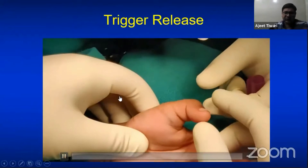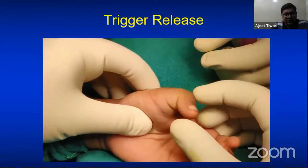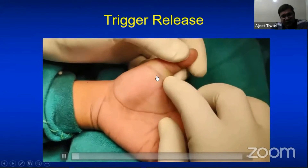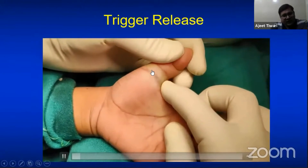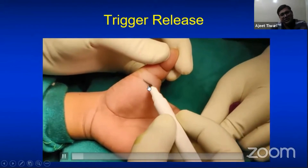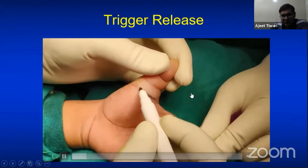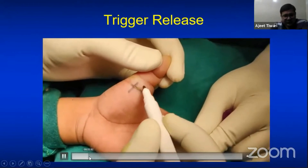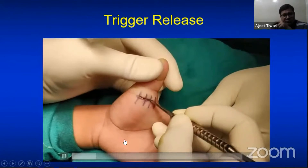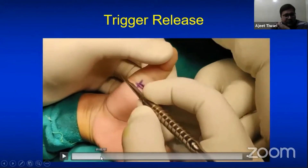Here is the surgical video. You can see this patient has passive extension of the IP not possible, with a flexion attitude of the thumb, and a palpable nodule at the base of the thumb. Always place the incision at the flexion crease of the thumb, because this crease corresponds exactly to the anatomical site of the A1 pulley. A transverse incision is made, followed by soft tissue dissection in the longitudinal direction.